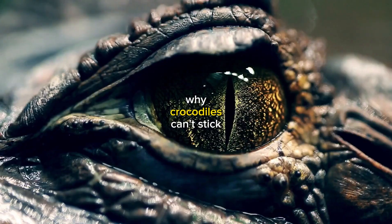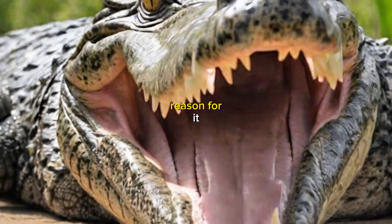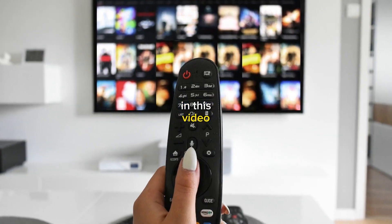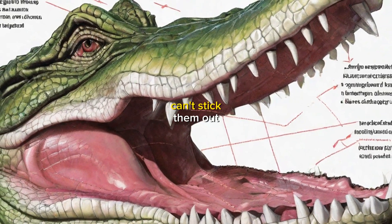Have you ever wondered why crocodiles can't stick out their tongues? Well, there's a very good reason for it. In this video, we'll explore the peculiar anatomy of crocodile tongues and learn why these reptiles can't stick them out.